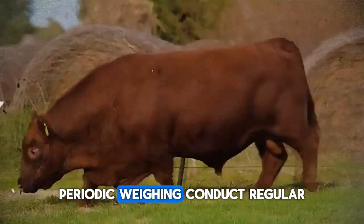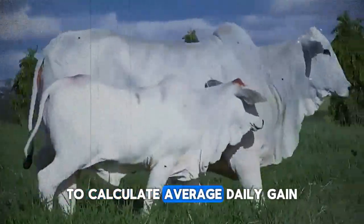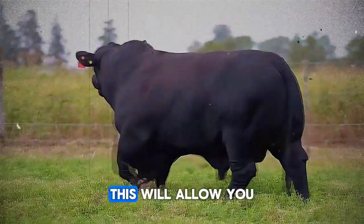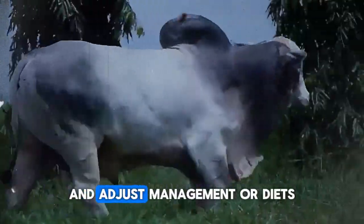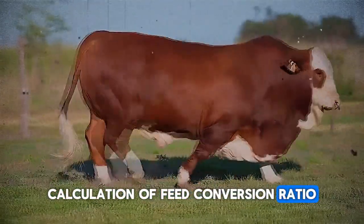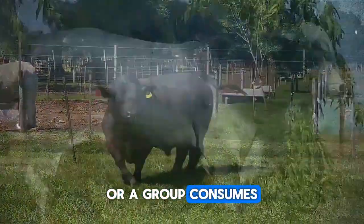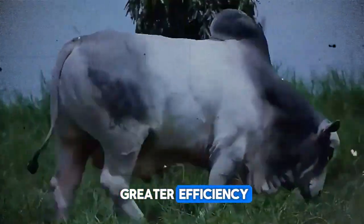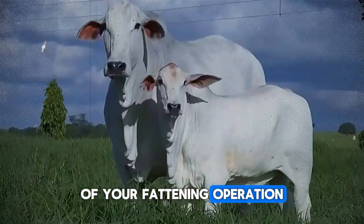Periodic weighing: conduct regular weigh-ins, monthly or bimonthly, to calculate average daily gain (ADG) for individuals and the group. This will allow you to identify underperforming animals and adjust management or diets. Calculate the feed conversion ratio (FCR): measure how much feed an animal or group consumes to gain one kilo of weight. A low FCR indicates greater efficiency and is a key indicator of the profitability of your fattening operation.